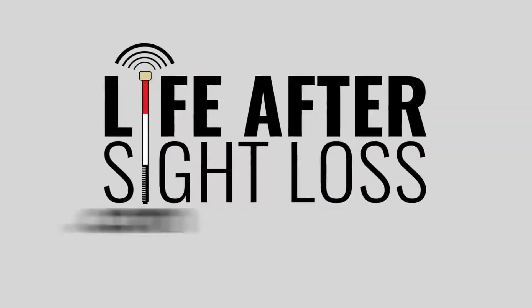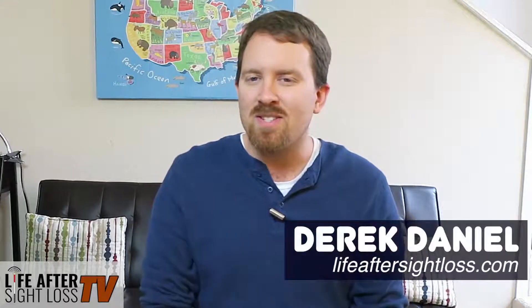Today on this edition of Life After Sight Loss TV, I've got a review of the Apple Watch Series 3 for blind and visually impaired people. What's up VIPs? Derek here, back with another edition of Life After Sight Loss TV, where it's all about helping you discover life after sight loss. On this channel, we do product reviews, life advice, encouragement, how-tos, and so much more. So if that sounds good to you, consider subscribing to my channel so that you don't miss another single video.